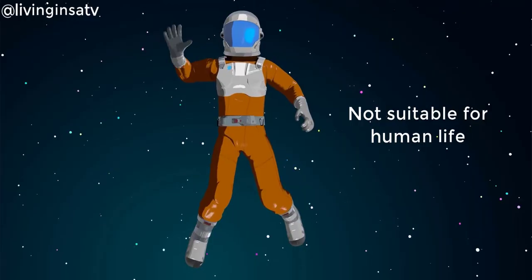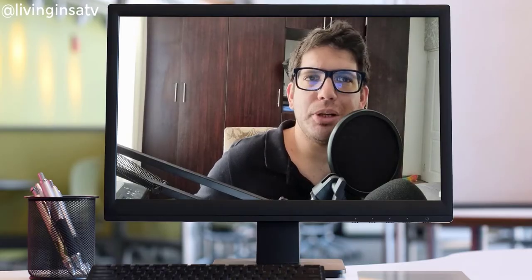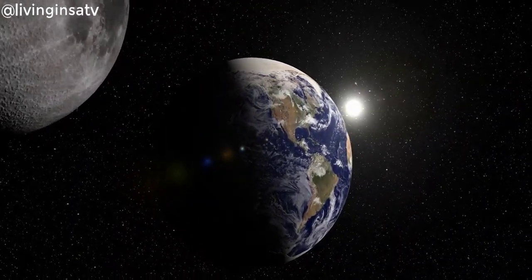Volcanoes were blowing all the time. We didn't have an atmosphere. We didn't have oxygen. So it was a very hostile planet to live in. 2 billion years ago, the only life we had on this planet was bacteria.